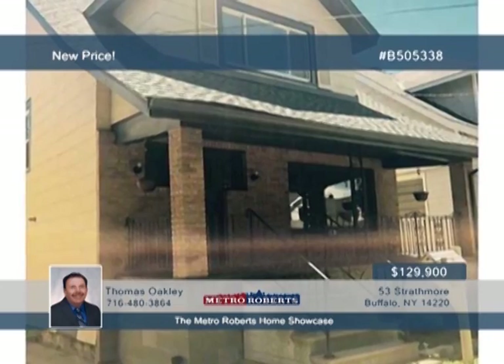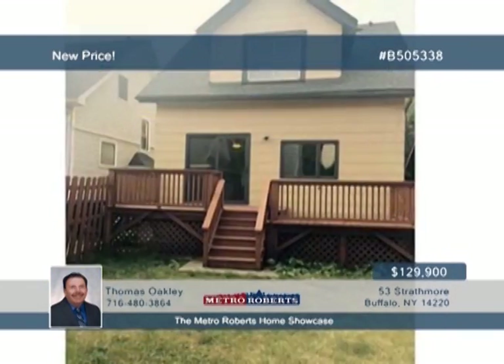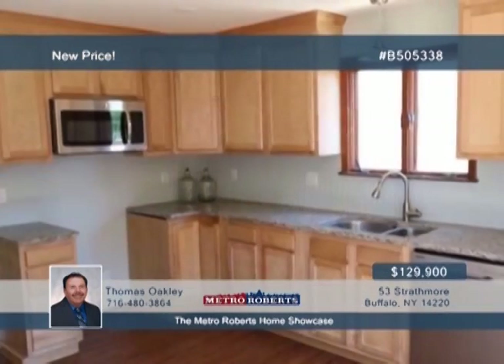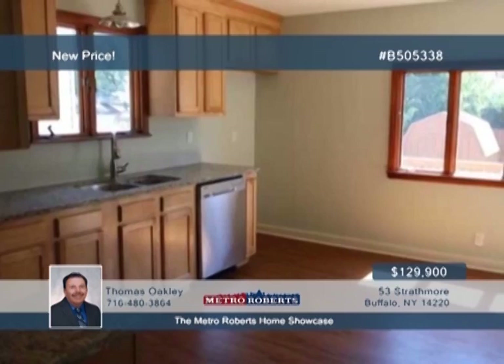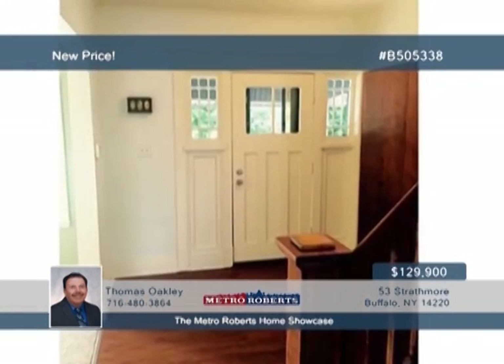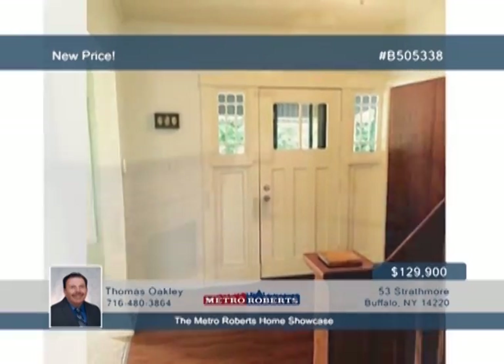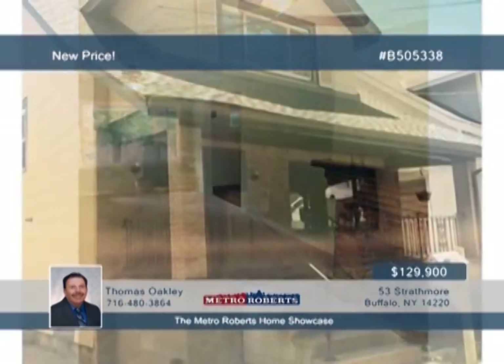Take a tour through this totally renovated three-bedroom home. Step inside and be impressed by the kitchen's gorgeous maple cabinets and granite countertops. The bathroom is brand new and has quality fixtures on display. You'll also have a new tear-off roof, a covered porch and rear deck, and a new concrete driveway will be installed. Showings start now, so hurry and call Thomas Oakley today.